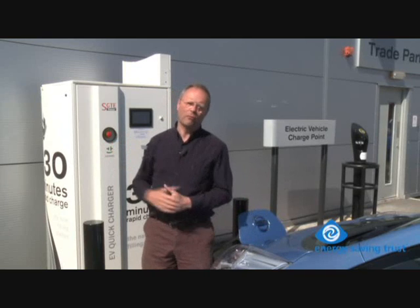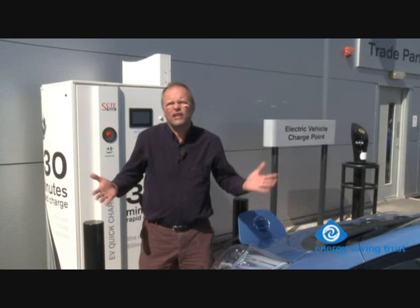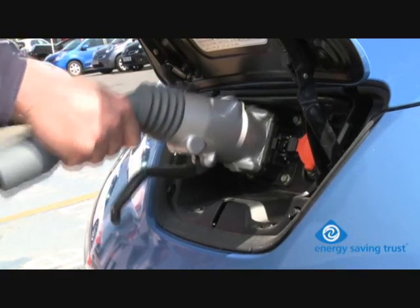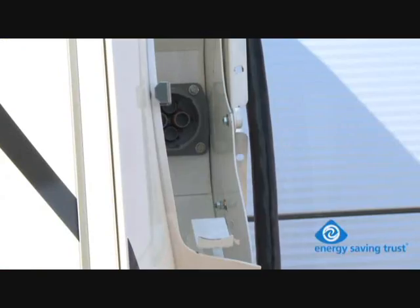People who drive electric cars all know this is what they want more of. This is a quick charger, and it pumps 440 volts at 60 amps into your batteries, taking the car to 80% full in about 30 minutes. If you arrive at the quick charger with batteries only half full, it only takes about 15 minutes to take it up to 100%. These units are already being installed at motorway service areas and will mean longer journeys are very possible in an electric car.